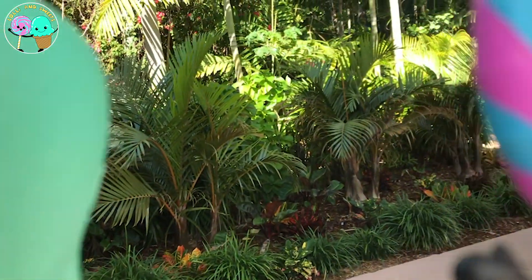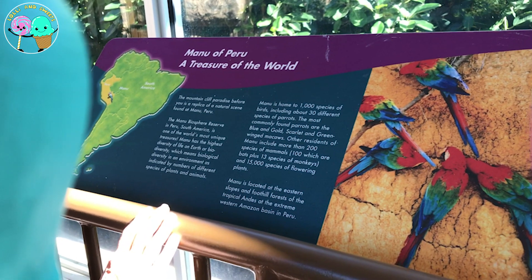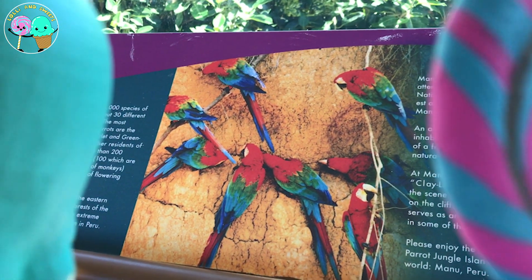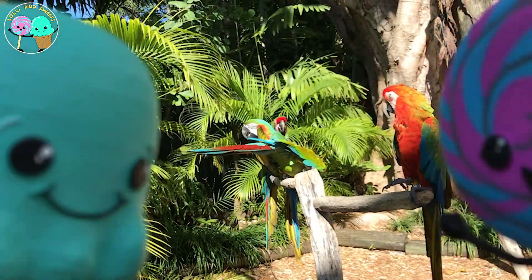Wow Lollie and Sweets, here at Jungle Island they have recreated the Manu of Peru. The Manu of Peru is a treasure of the world and is the haven and home to a thousand different species of birds and about 30 different species of parrots, and they have recreated it here at Jungle Island.